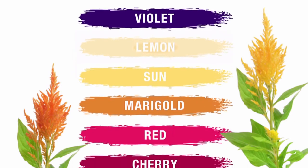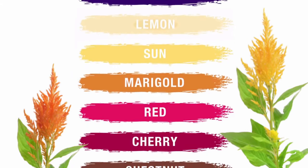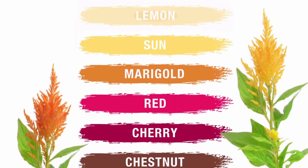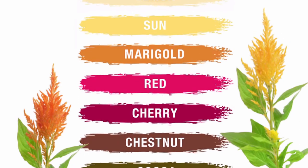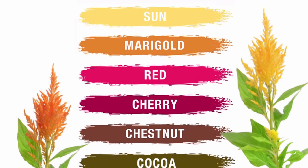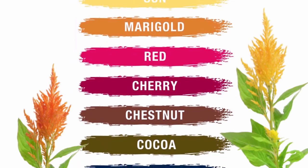Red maintains the brightness of bright red and red-brown tones. Cherry maintains the coolness of red, red-brown, and burgundy tones. Chestnut maintains the richness of warm brown and chocolate tones. Cocoa maintains the richness of neutral brown tones, preventing warmth. Orchid maintains the depth of dark brown to black hair, preventing warmth.